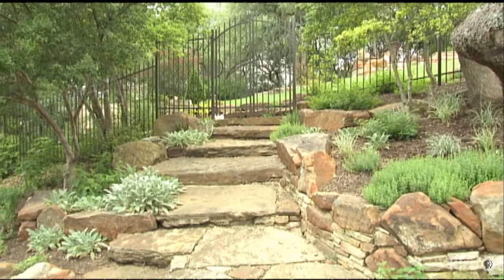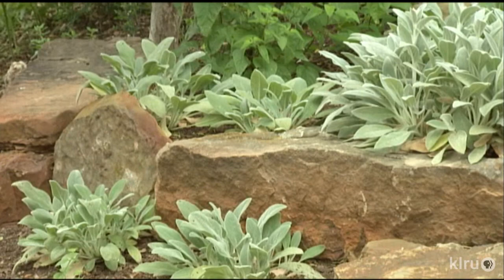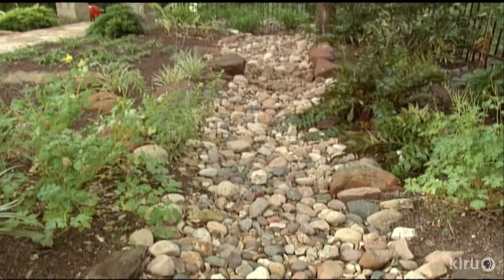Another issue was drainage, since rain is often brief but intense. Annie solved flood events on her slope with a dry creek bed. The most important thing when you're dealing with water is slowing it down. If you don't slow it down, it becomes very erosive, and that's where you get a lot of problems. Using large river rocks or boulders to slow the water down goes a long way to preventing washouts.